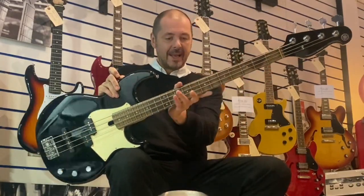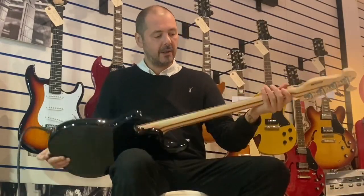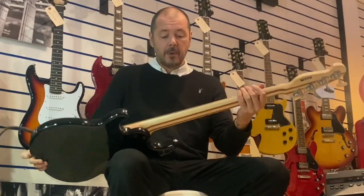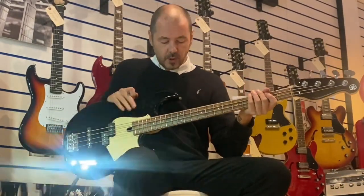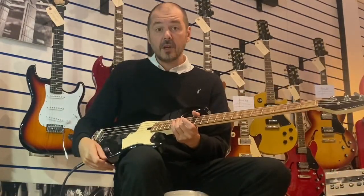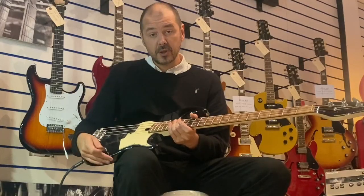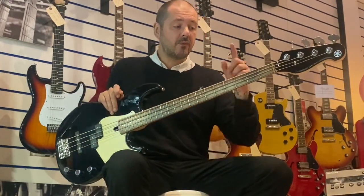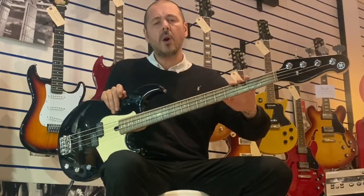This neck has got to be one of the finest necks I've ever played on a bass. Satin finish, and we've got maple and mahogany. The fretboard is rosewood. The body is solid alder. So maple and mahogany neck, rosewood fretboard — a quality combination.